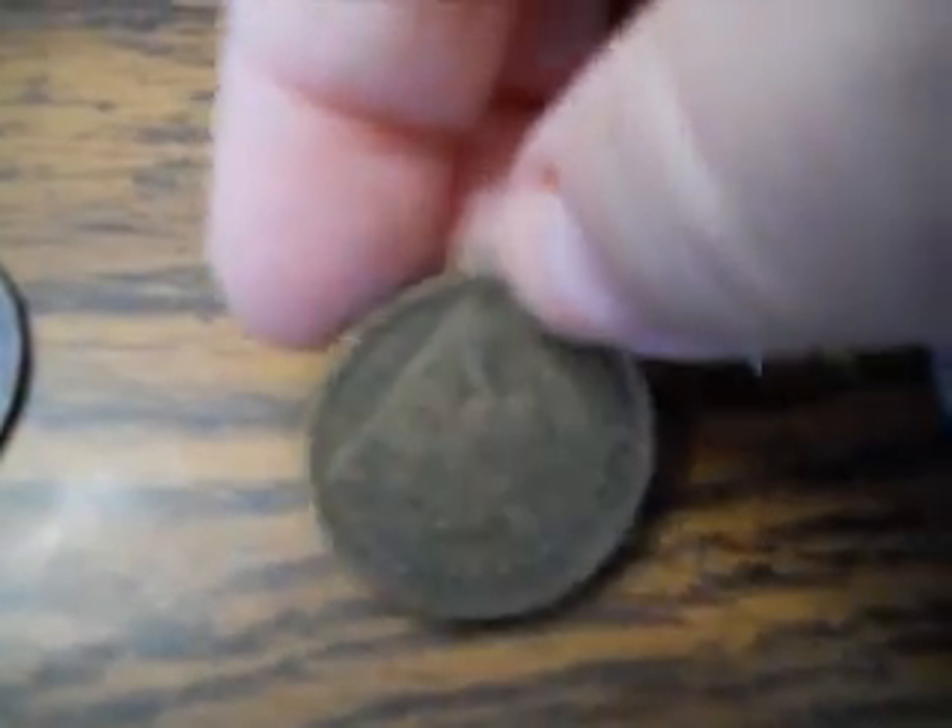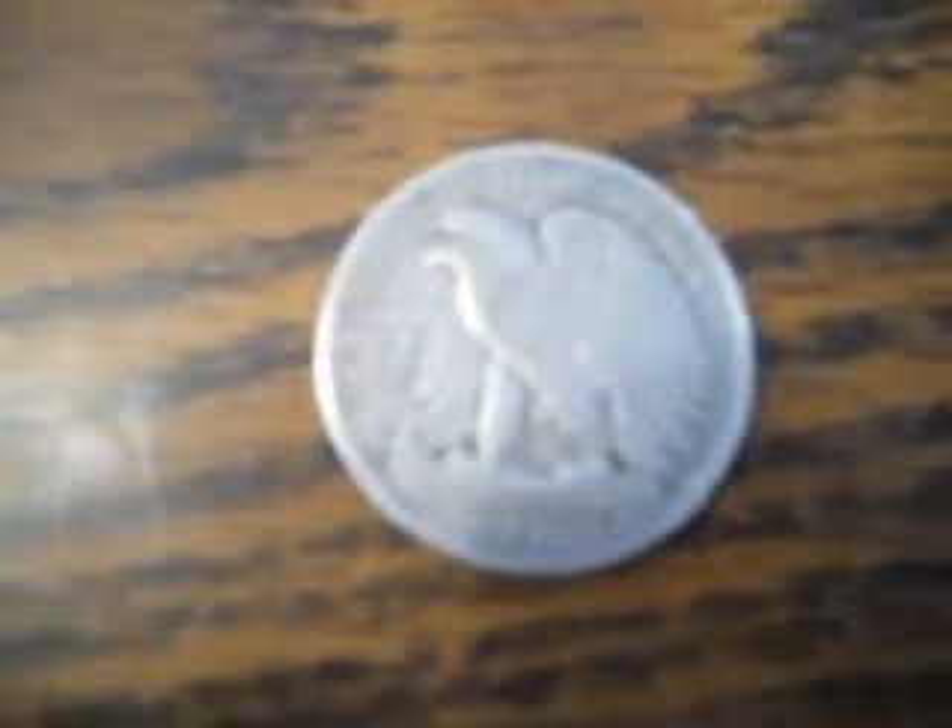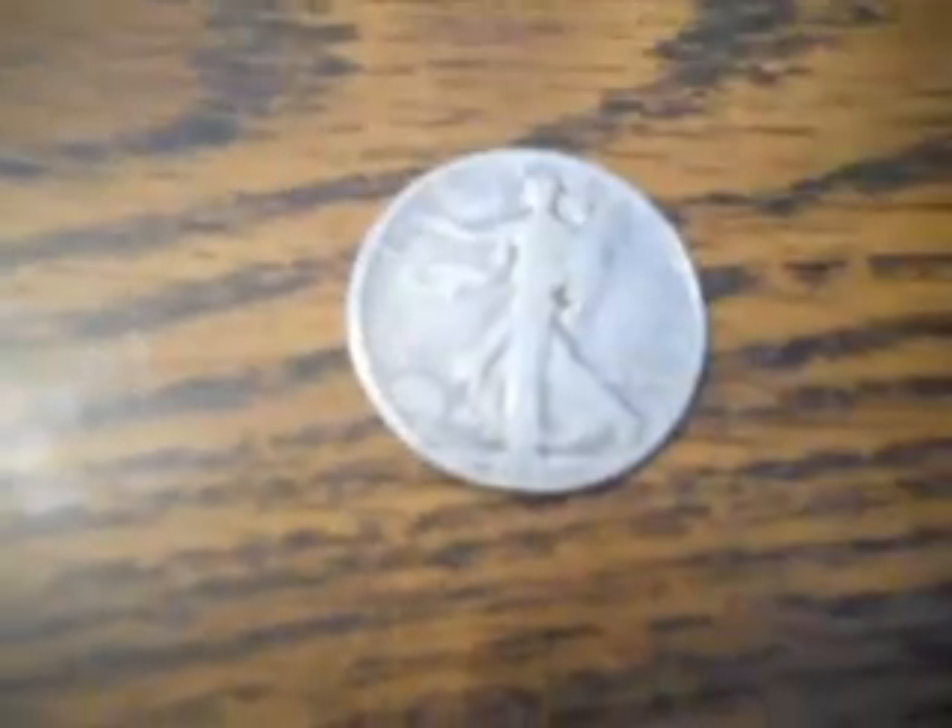This one here was a 1923 — just leave a comment, I'll get back to you. And the 1940. Those are kind of the three that I'm really interested in finding the value of.